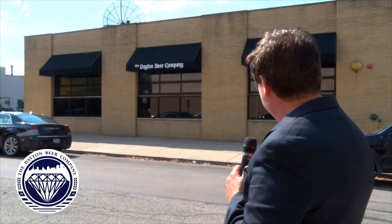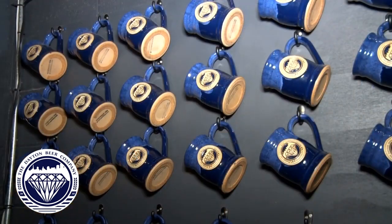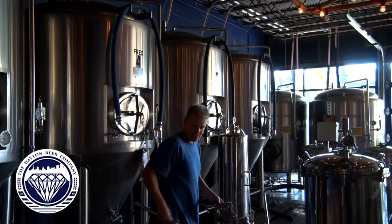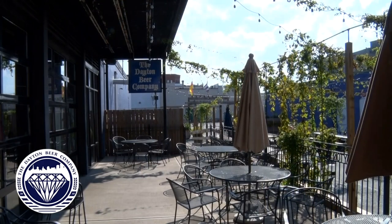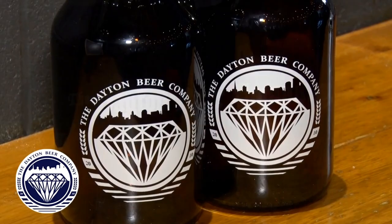Right here in downtown Dayton at the Dayton Beer Company — Pete, take it away. Yeah, we're down here at Dayton Beer Company. We've got 36 taps of craft beer. We carry our own pizza and subs. We have a big outdoor beer garden. We're open six days a week — closed on Mondays. We've also got private event space if you're looking to have a party or reception. Come on down and see us.